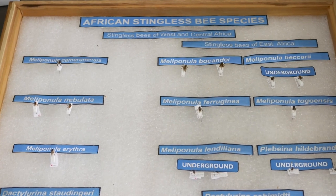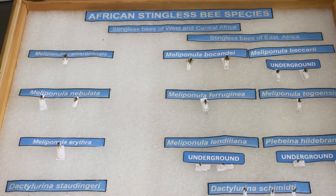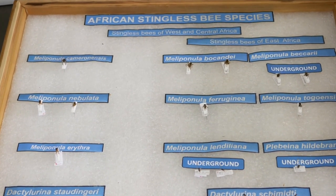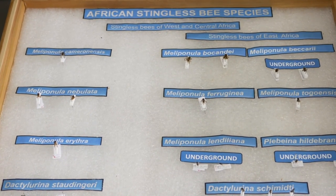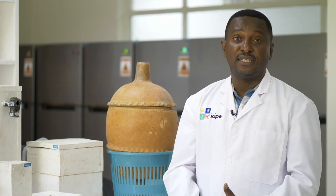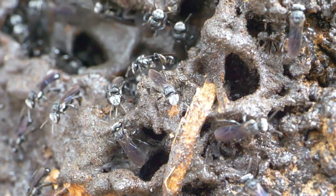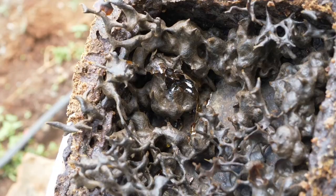Among the 38 species, we can divide them into six genera here in Africa. Five of those genera are interesting because they produce honey, but honey production depends from one species to another. Generally, the bigger the body size and the bigger the colony, the more honey they can produce.